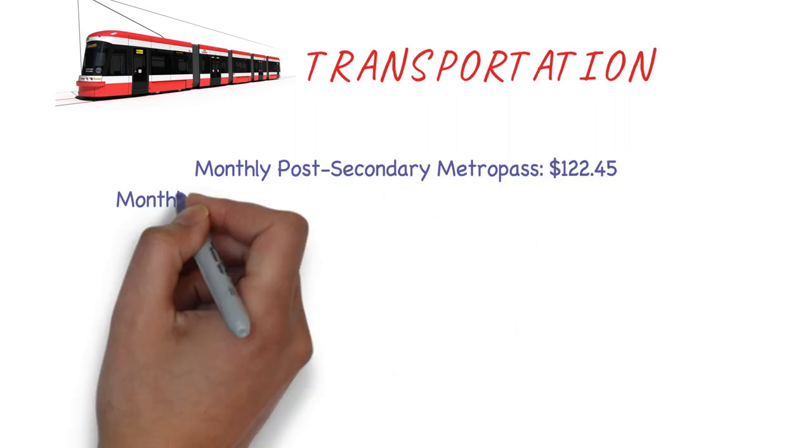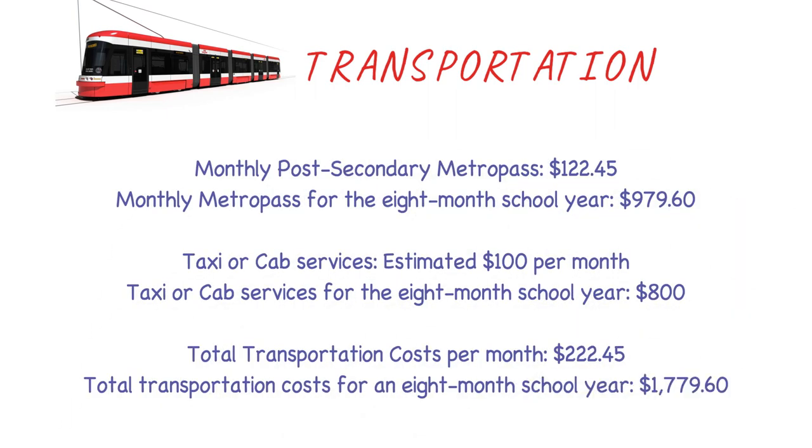For transportation in a city like Toronto, a monthly post-secondary metro pass is around $122, which comes to about $1,000 for eight months. Adding cab or taxi services of around $100 per month brings the total to $800 extra, making the total transportation cost around $222 per month, and approximately $1,800 for eight months.